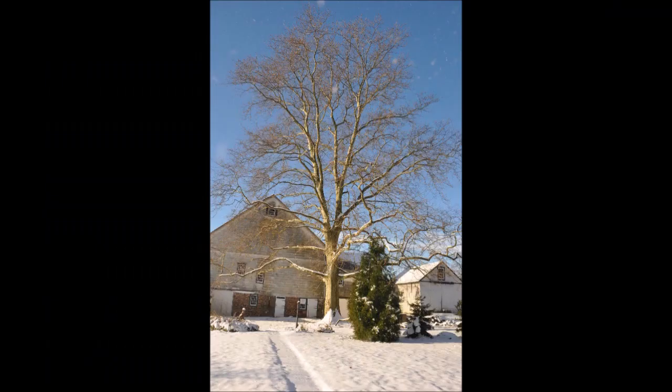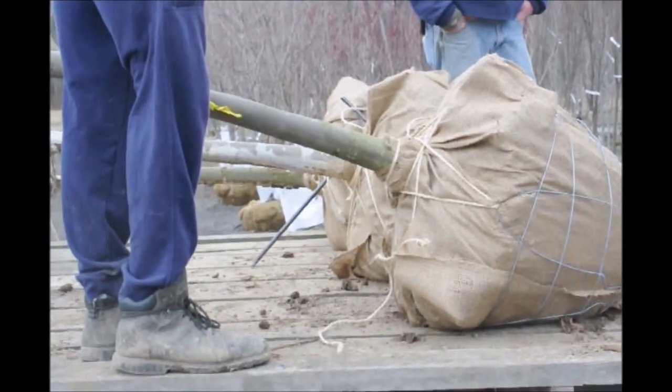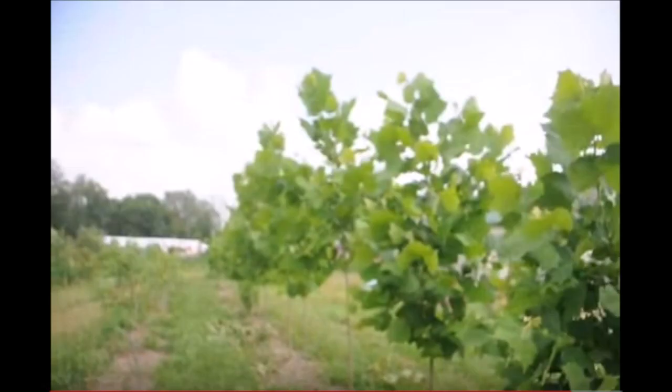This is American sycamore grown at Highland Hill Farm. American sycamores are a very nice, large, long-lived tree. If you've ever driven by any creeks or streams in Pennsylvania and you see a white-colored barked tree, chances are that big, large tree that's white-colored is American sycamore. They are known for having exfoliating bark, and that exfoliation is where that white color comes from.